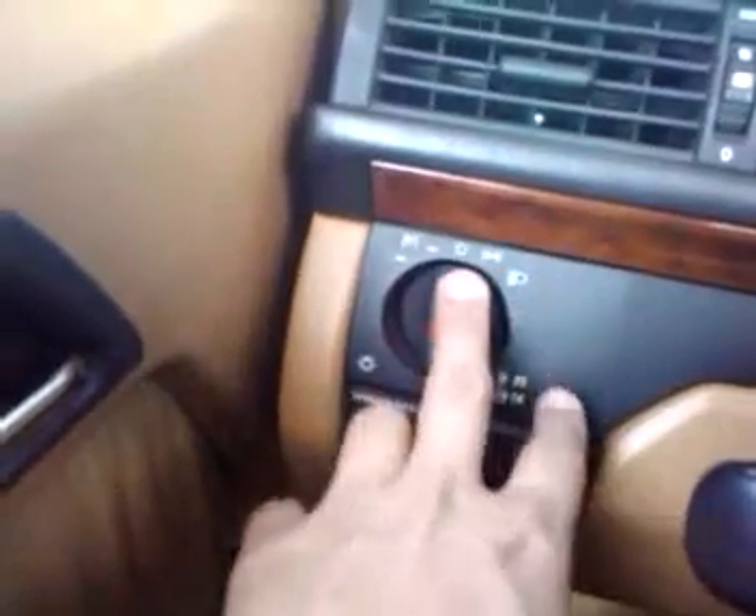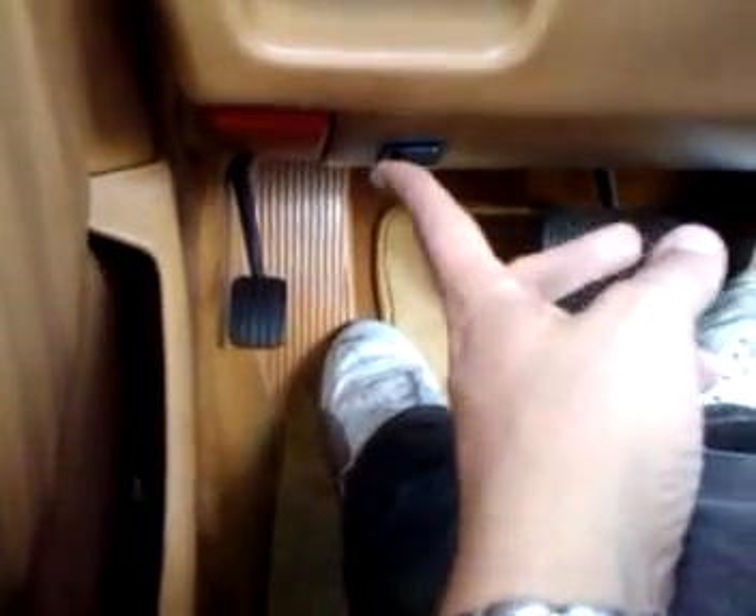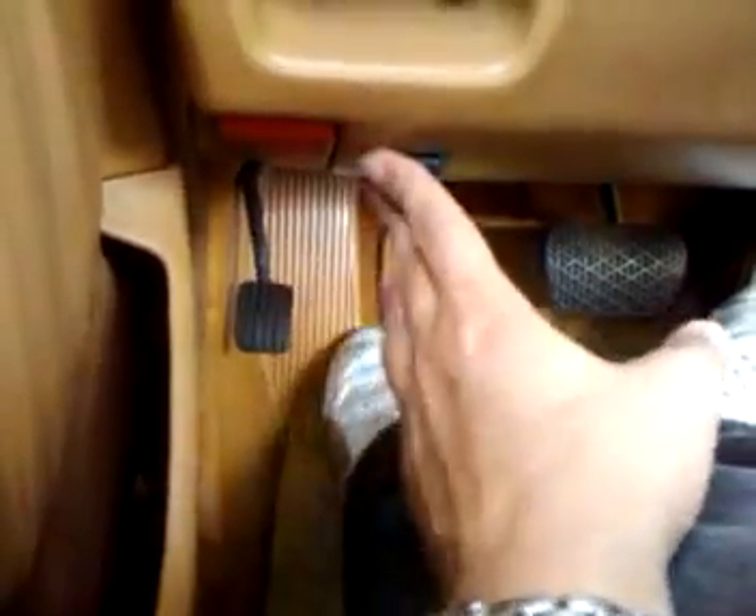All the headlights and fog lights work in the car, no problem. It does have a power top — the button's right here for it. It does go up and down; the top works fine, 100 percent.